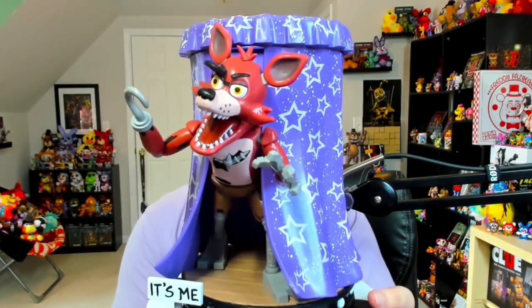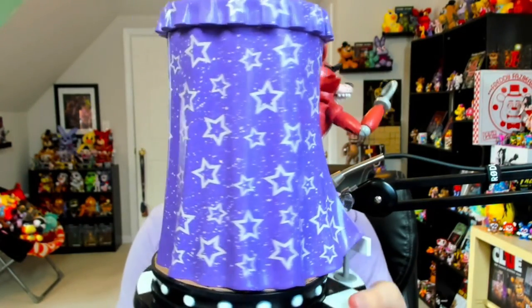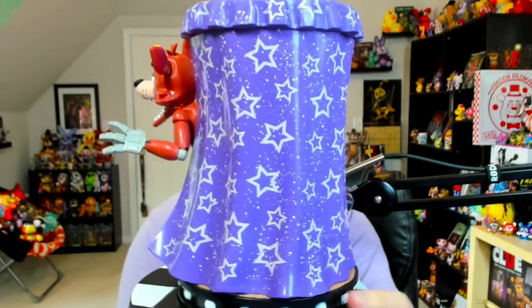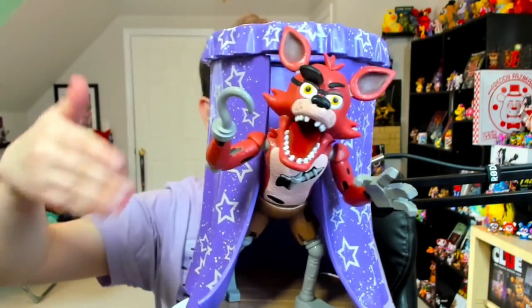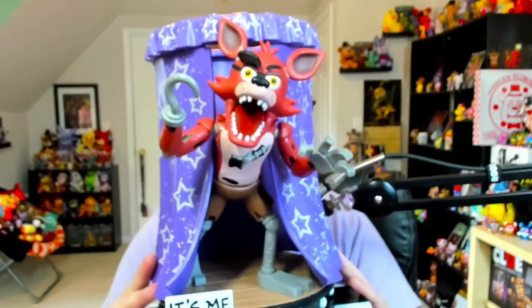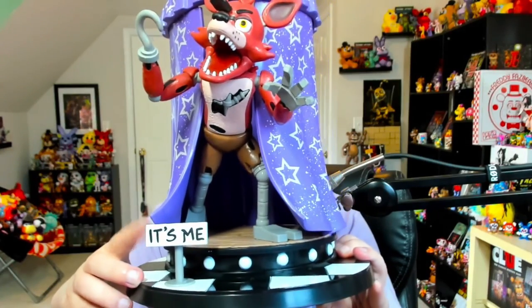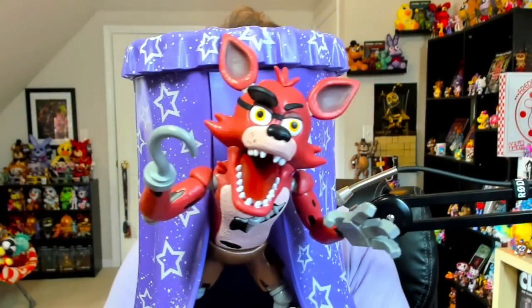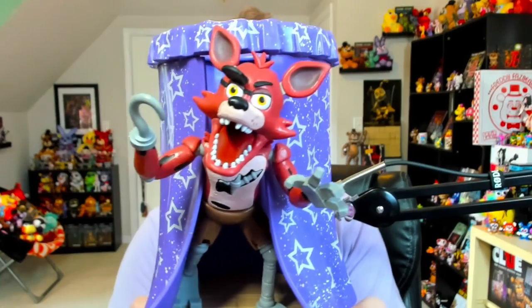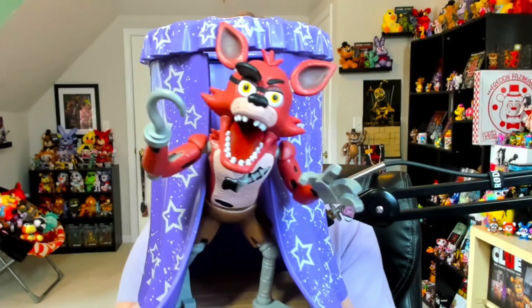The second statue is Foxy inside of his Pirate's Cove. Taking a look 360 around this statue you can see the curtain covers the entirety of Foxy, which I thought was pretty interesting — it goes all the way around, not just cut in half. On the inside there's no roof so you can see right down to the wood flooring that Foxy's standing on. Foxy's pose is absolutely spectacular and you can also see the 'It's Me' sign. He's just ready to lunge out of that cove. The detail and material on Foxy is a bit iffy — looks pretty cheap — but it's a minor nitpick. Overall both statues look absolutely spectacular.